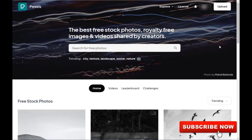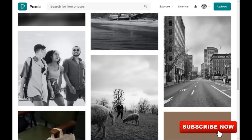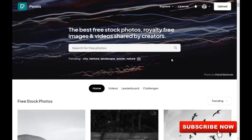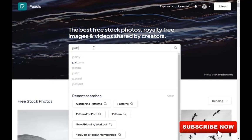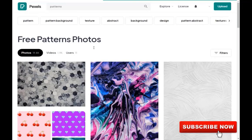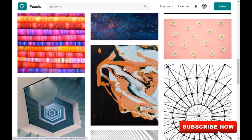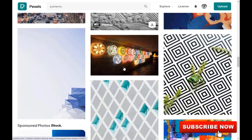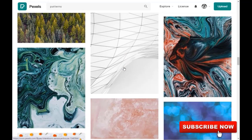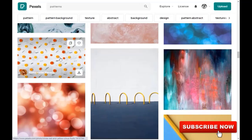Pexels is a website where you can find thousands of amazing illustrations. All photos and videos on Pexels can be downloaded and used for free. Let's find the first design. Type 'patterns' in the search bar and hit enter. If you have a pattern you like, you can download your design.